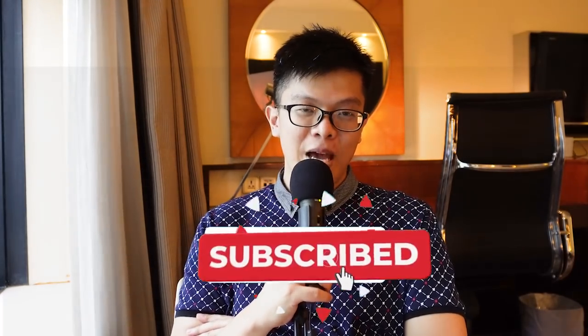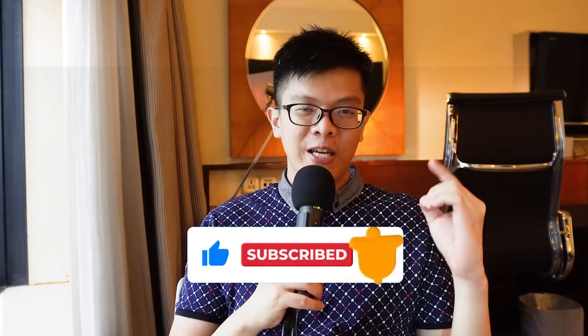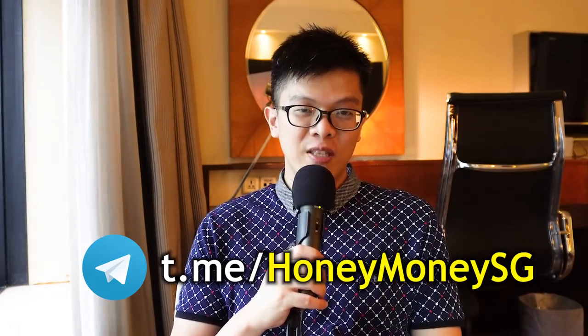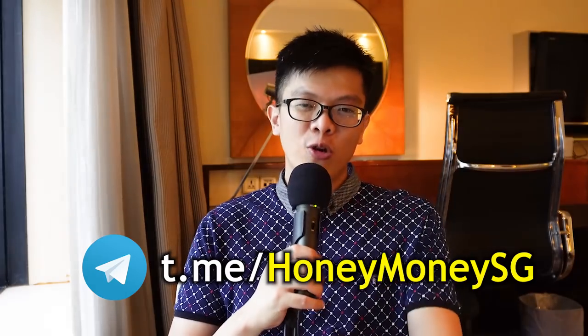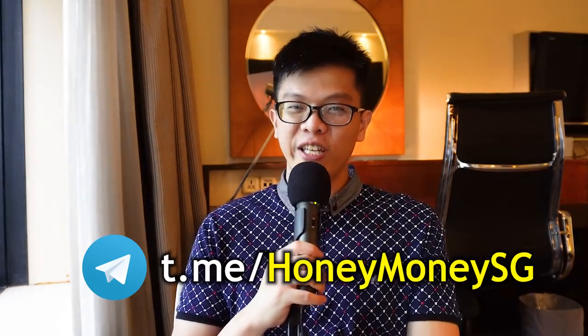I hope this video gave you good knowledge about credit card churning. If you want my take on which card to apply for first, go for the Citi credit cards — they have the best sign-up rewards with Sync Saver, which I detail in my Citi credit cards video linked here. Thank you for watching. My name is Christopher, this is Honey Money SG, steering young adults to financial independence.